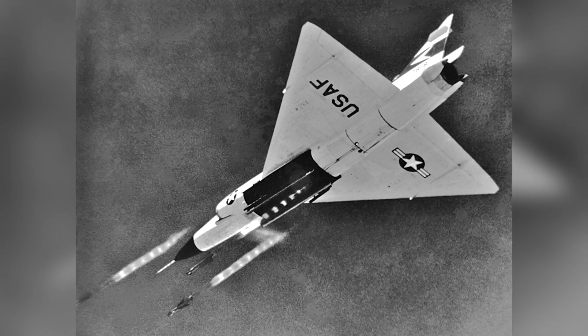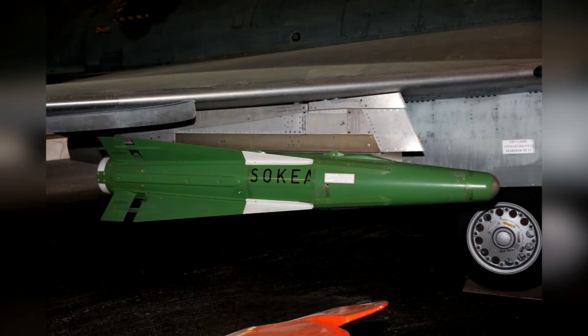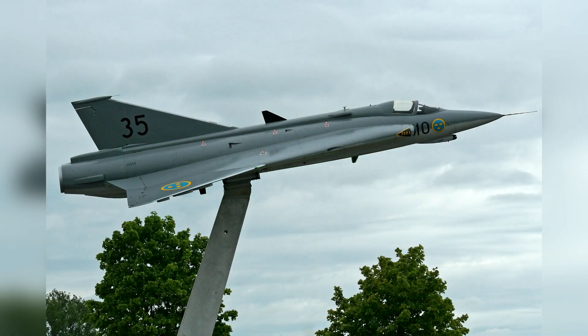Due to the strategic disadvantage of firing nuclear weapons at low-flying aircraft over friendly troops, the GAR-11A was more often utilized and even exported, produced, and fielded by Sweden until the 1990s. The Swedish designation being known as RB-27, which would be equipped on Saab J-35F Draken fighters.